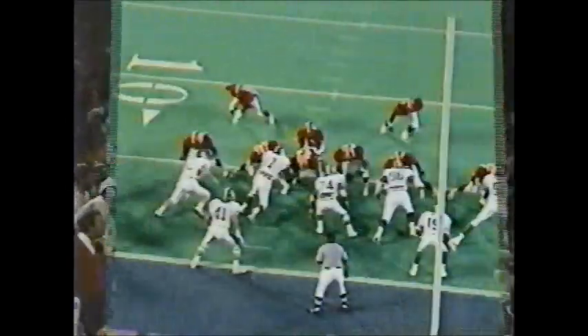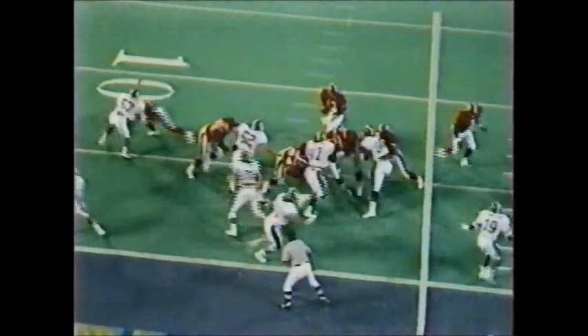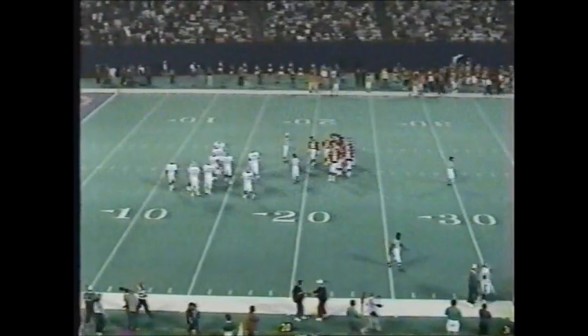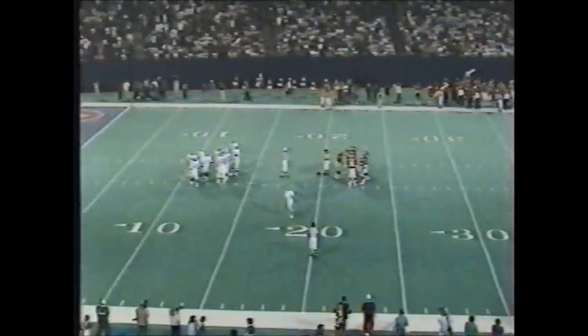Rutgers looking for a pass interference call, and they might have a point — Todd Murray appeared to get a hand on it just a bit early. A break in the action: 7 minutes, 15 seconds remaining in the first quarter. The score: nothing-nothing.